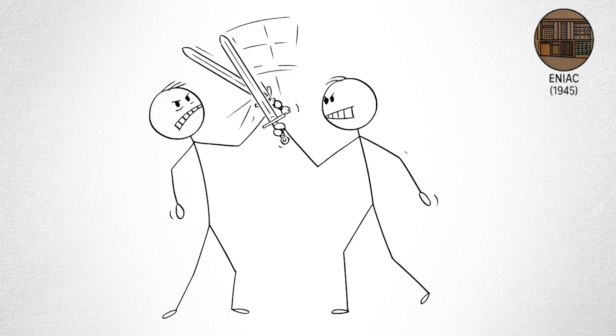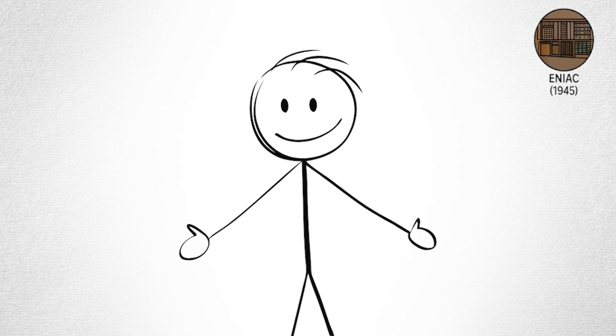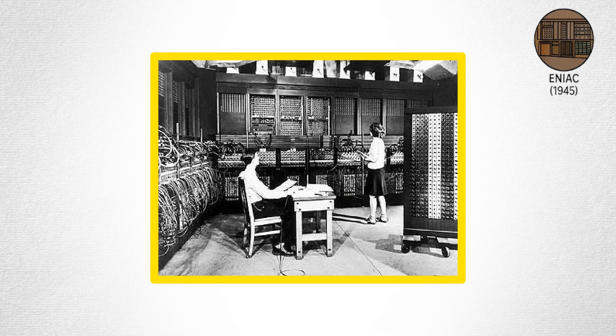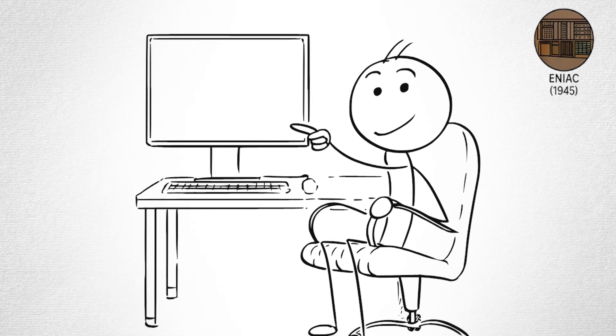Built during World War II, the Electronic Numerical Integrator and Computer, or ENIAC, was designed to calculate artillery trajectories for the U.S. Army. It was enormous — about 100 feet long, weighed 27 tons, and used 18,000 vacuum tubes that glowed like a miniature city at night.